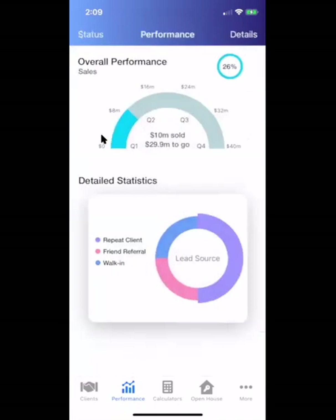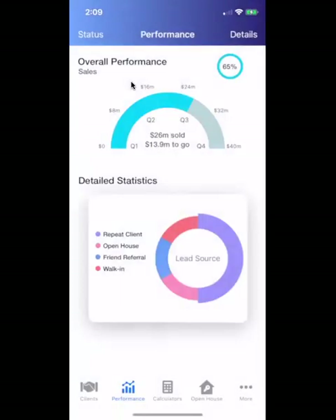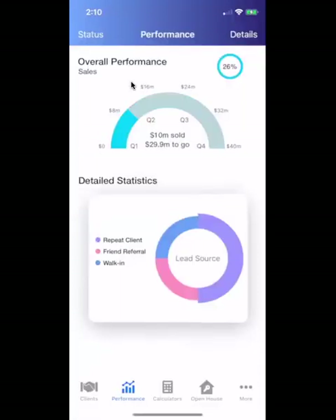You can sort by what you've closed so far or what's under contract — all those numbers will update for any combination of the two, including accepted deals.